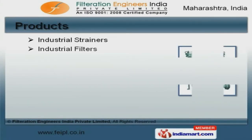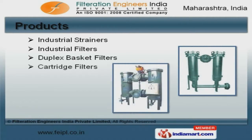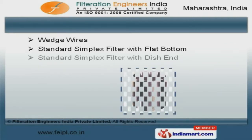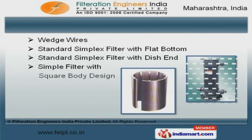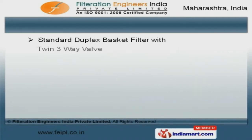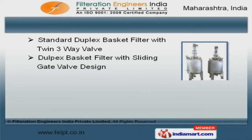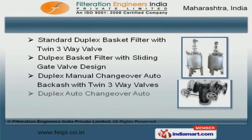We offer a wide array of industrial strainers, duplex basket and cartridge filters. Our wedge wires and simple filter with square body design are in huge demand across the global markets. We offer standard duplex basket filter with twin 3-way valve and duplex basket filter with sliding 8-valve design that are a class apart.